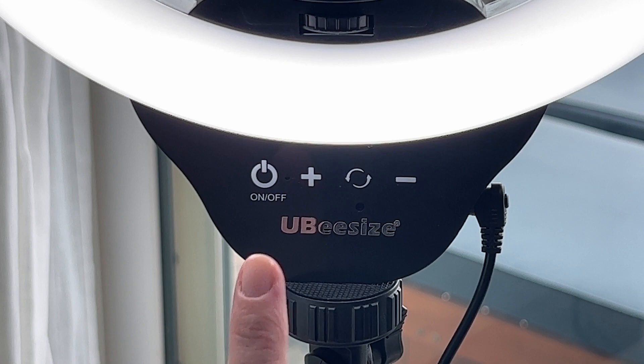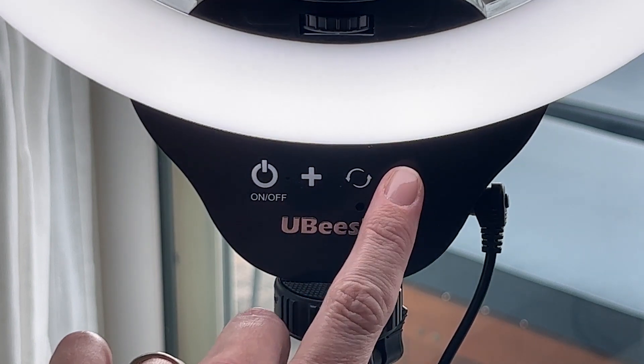My next tip is to invest in an LED light. A little ring light can go a long way, and they come in a bunch of different sizes and price points, so you can find one that's right for you.